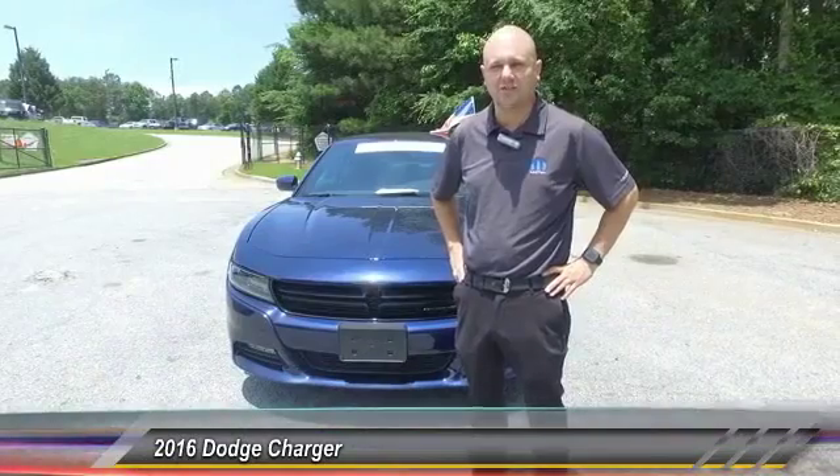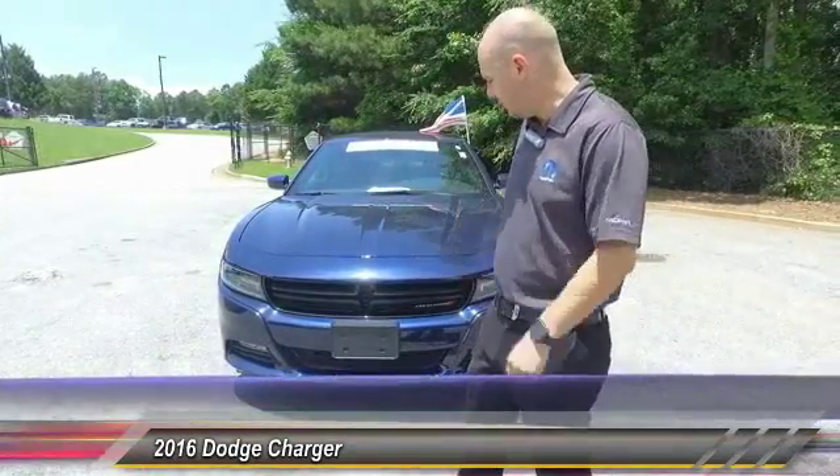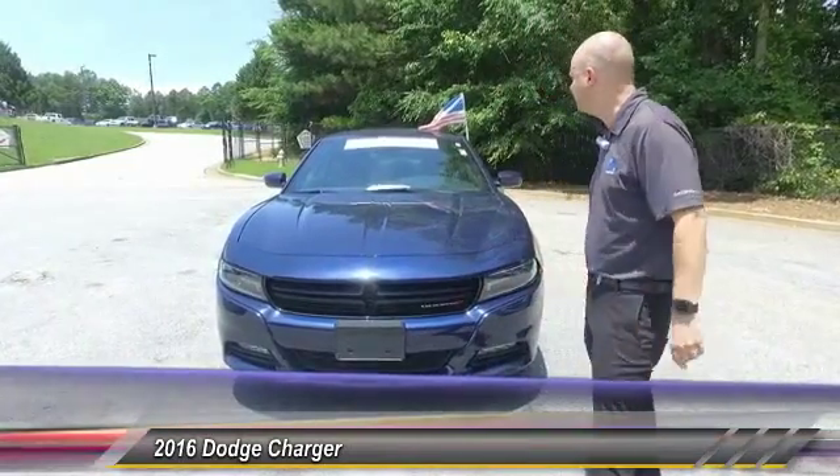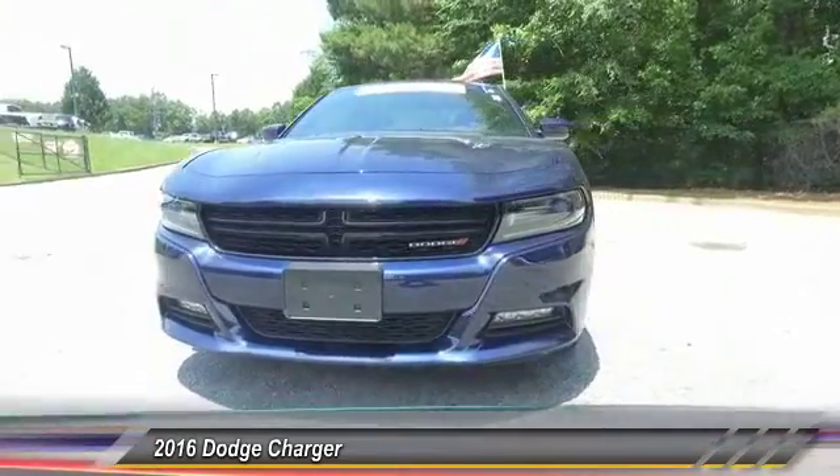Hey guys, it's me Scott at Hayes Chrysler. You can reach me at 404-849-9283. And this right here is a bargain — this 2016 Dodge Charger SXT with 15,000 miles on it.